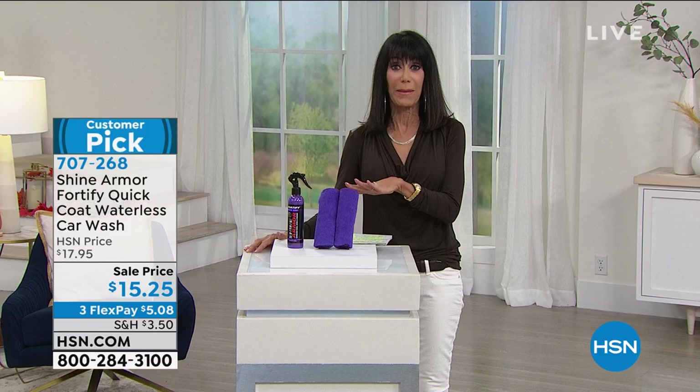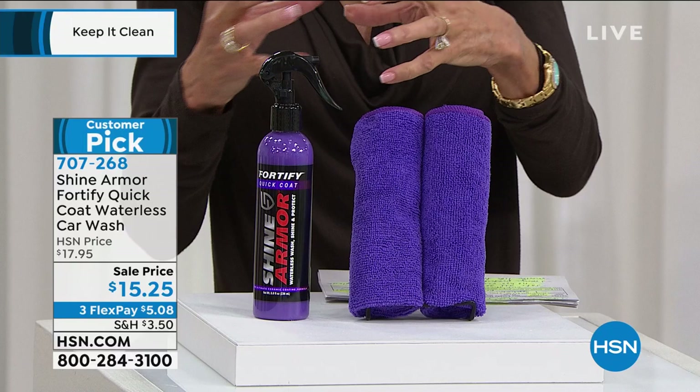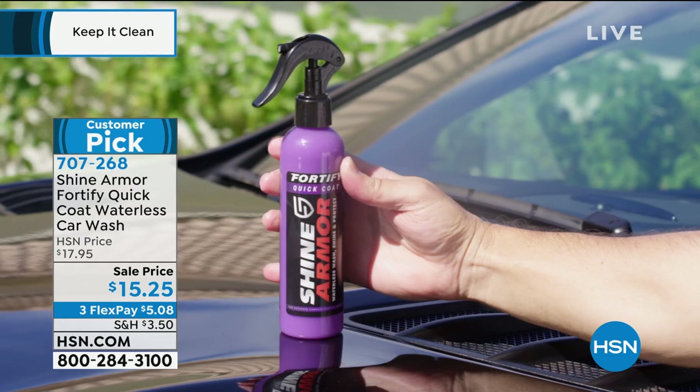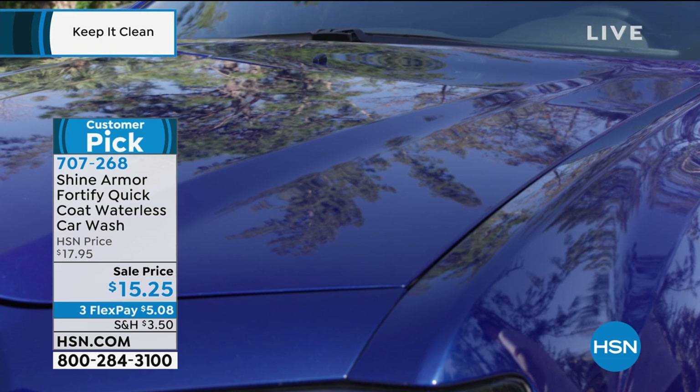We're going to start off the hour with a super cool item. I've never presented this before, but when I was chatting with Lou before the show, I ordered it immediately. This is a number one waterless product that will clean and actually seals the items. We're talking about the car — getting rid of all the dirt, the grease, the grime — then it protects it and gives it almost like a ceramic protection. No water necessary, no bucket, no mess, no smear.